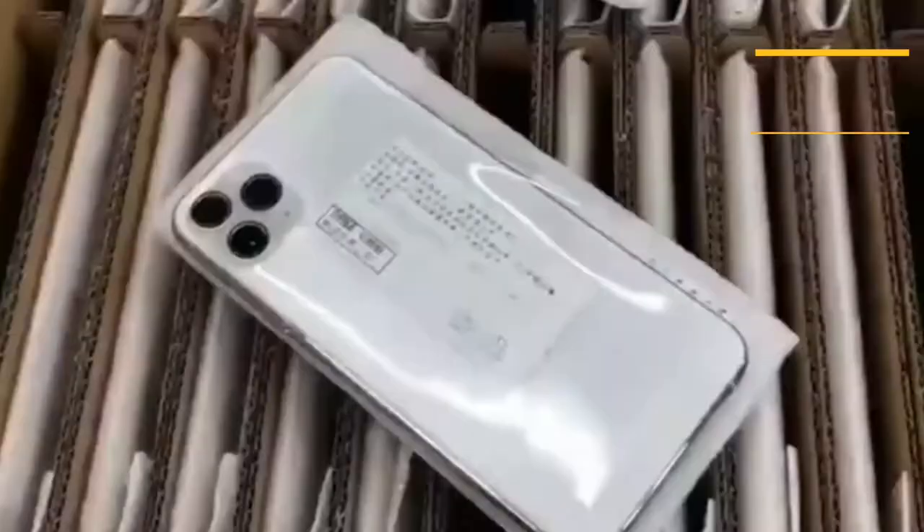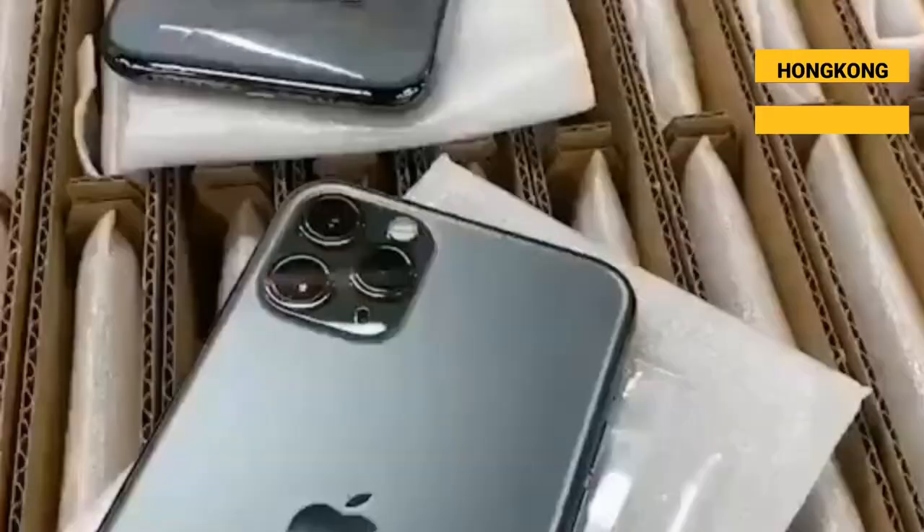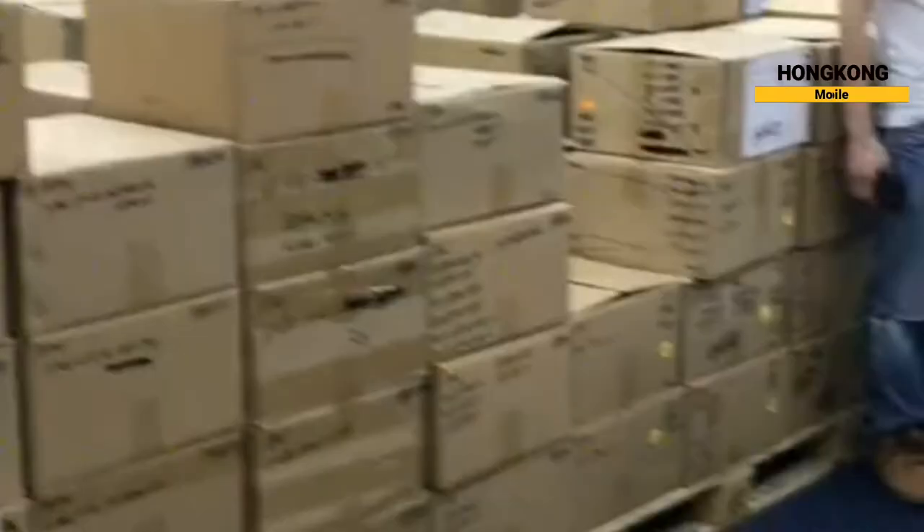Grade B is awarded to phones which function perfectly, pass the grading process by our in-house technicians, and look brand new at a glance. Grade B phones may also show discoloration or nicks near the ports or the edges due to light use by the previous owner. Such phones may have a few light scuffs or marks on the casing or faint scratches on the screen.